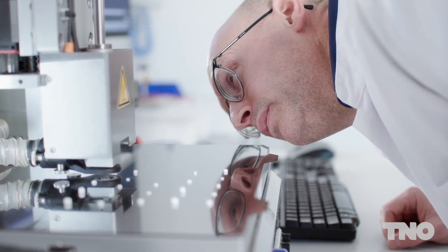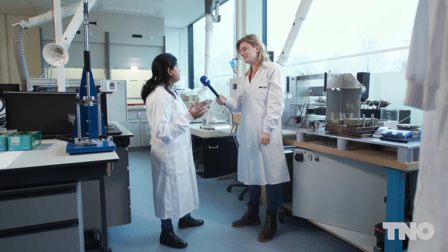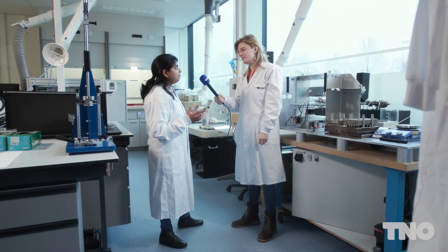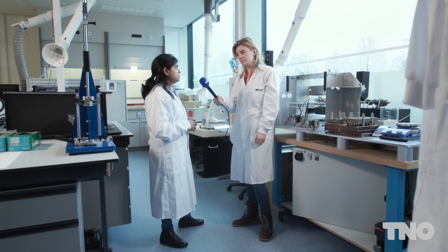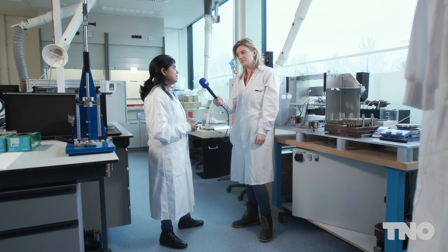And how unique are you at doing this? This printer is quite unique because there are globally very few machines which can do 3D pharma printing, and getting this level of precision is really, really challenging.